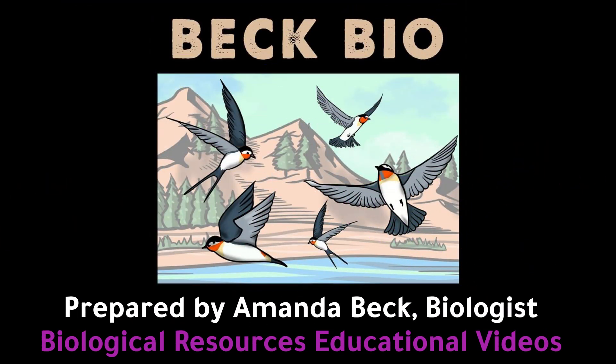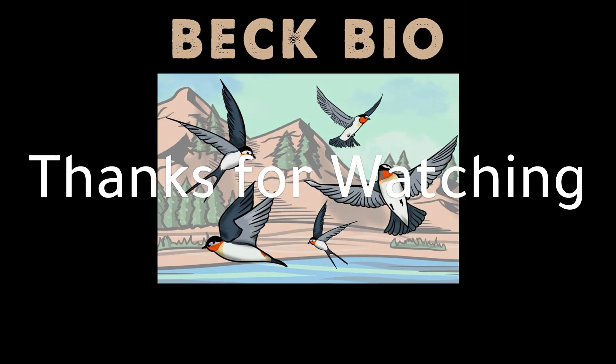This concludes the video. For additional videos on biological resources, please visit the Back Bio page.